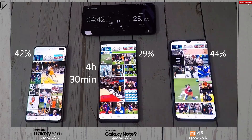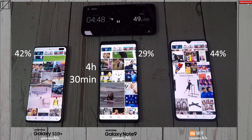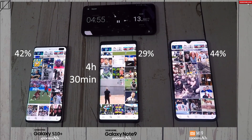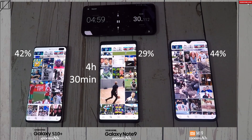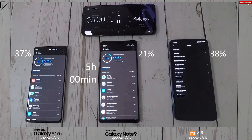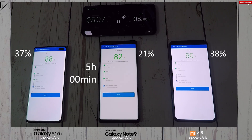I cannot get over how small the battery is on the Mi 9, yet it's doing so well — MiUI 10 is really optimized for the new Snapdragon chip. They must have worked closely with Qualcomm to get that right, and it's also why they have such great charging methods, which I'll be comparing with the S10 Plus — so stay tuned. At the 5-hour mark: 37% on the S10 Plus, 21% on the Note 9, and 38% on the Mi 9 — I have not set performance mode on any of them.